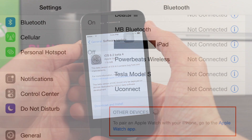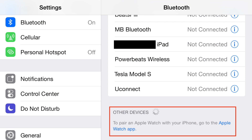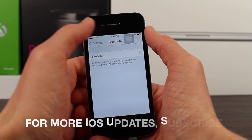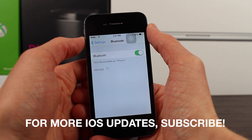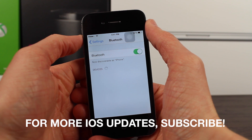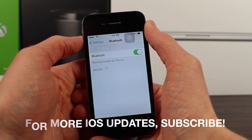Up on screen right now you see a screenshot from 9to5Mac — full credit for this image goes to them, and the article is linked in the description below. The reason I can't show you this Bluetooth preference screenshot on my test device, which is an iPhone 4S, is because the iPhone 4S is unfortunately not compatible with the Apple Watch when it releases. I believe Apple Watch support starts from the iPhone 5 and up.